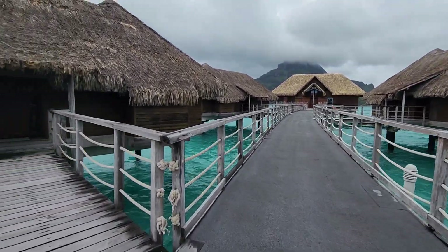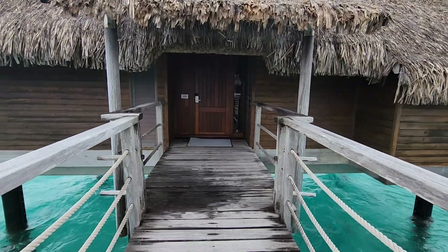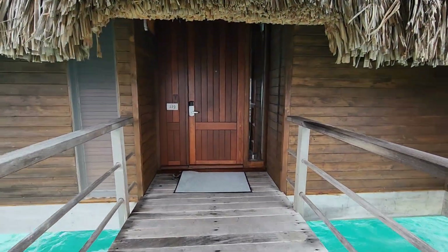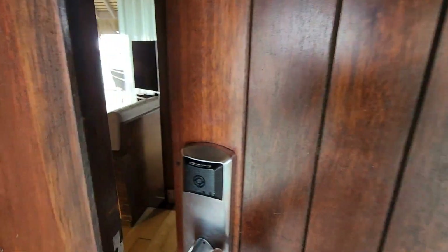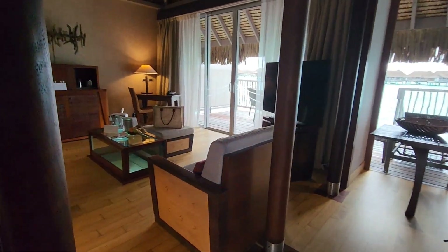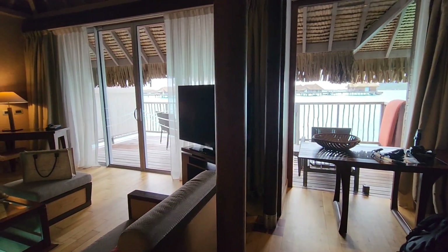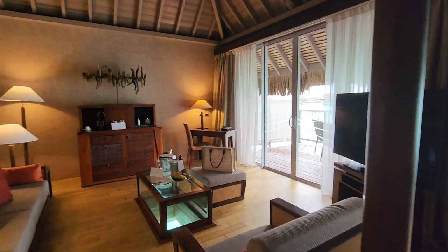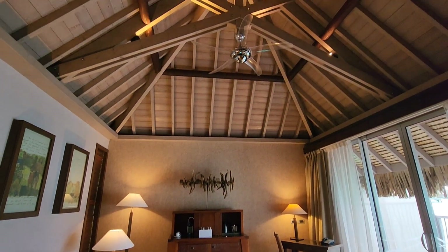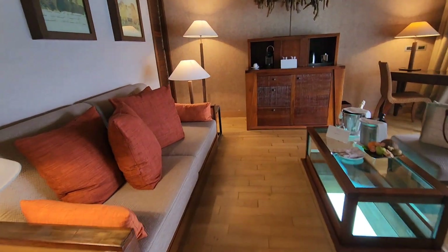We want to take you on a tour of our next resort — this is the InterContinental in Bora Bora. We are in room 129, it is a bungalow. We are third to the last and it's pretty spacious. This is a $1,500 a night room. It's got its own living space with all the things that you would need.